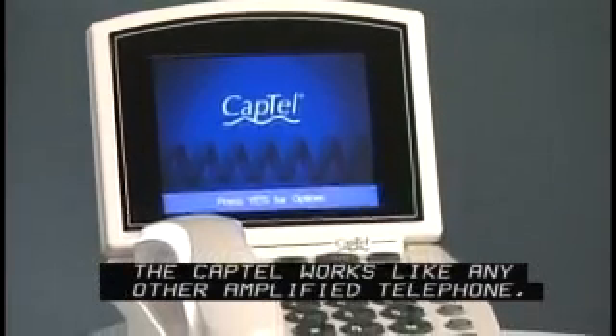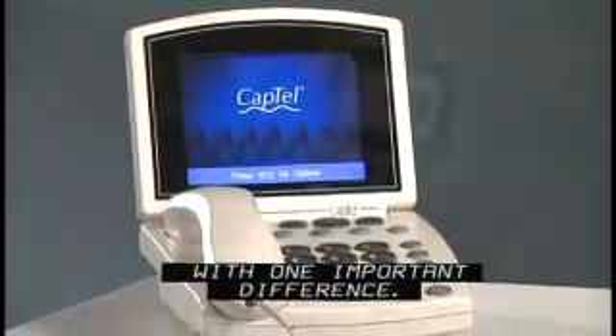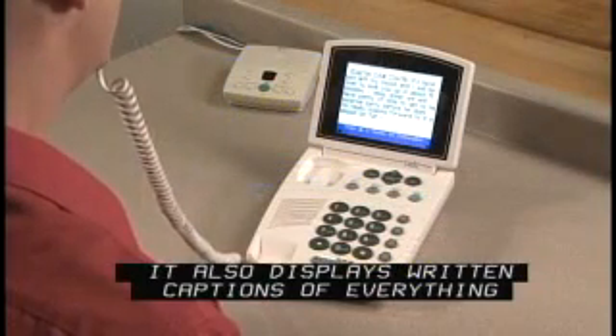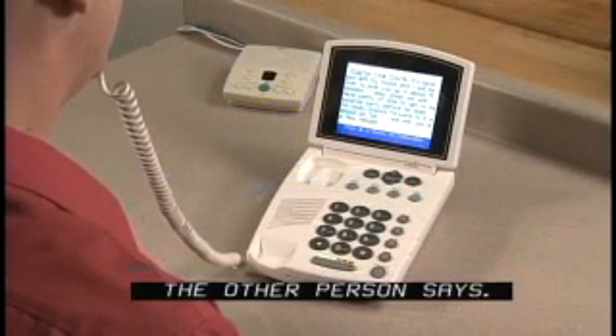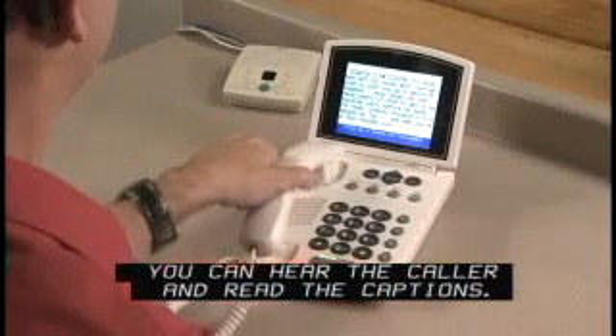The CapTel works like any other amplified telephone with one important difference: it also displays written captions of everything the other person says. You can hear the caller and read the captions.